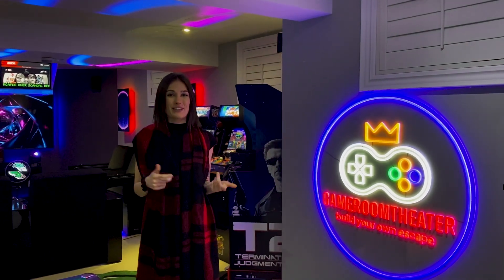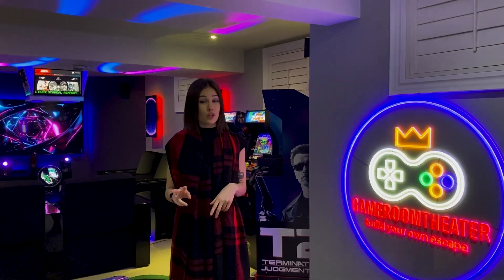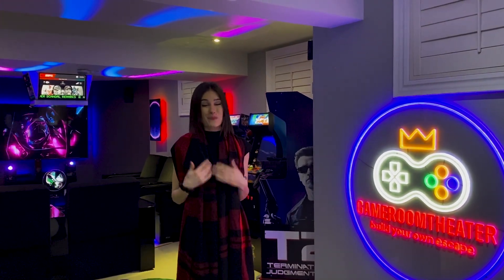Hey guys, so today we're at the Game Room Theatre. I'm sure you'll recognize it. We're gonna take you through the two products he has in his Game Room Theatre by us Valencia and how they help elevate his space.